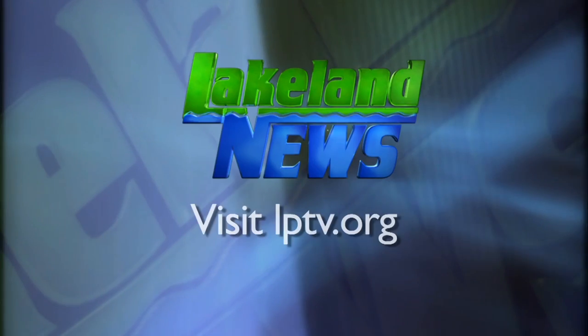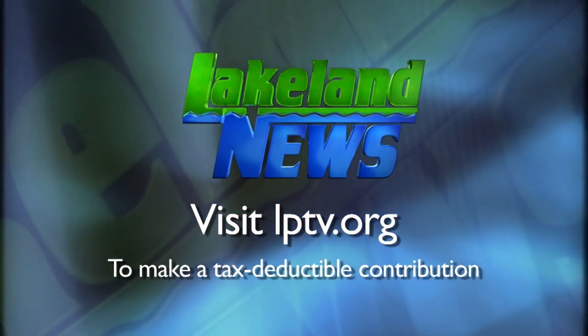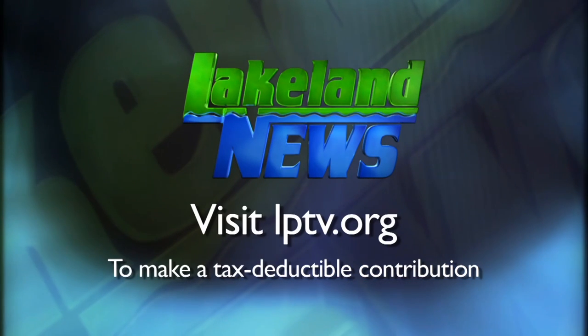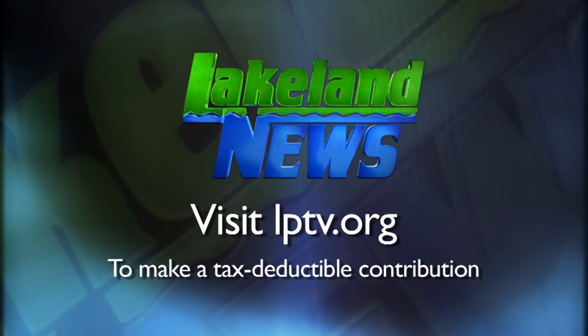Another good way to check to see if your allergies may act up is to check the pollen and mold count before you head out the door in the morning. If you've enjoyed this segment of Lakeland News, please consider making a tax-deductible contribution to Lakeland Public Television. We'll see you next time.